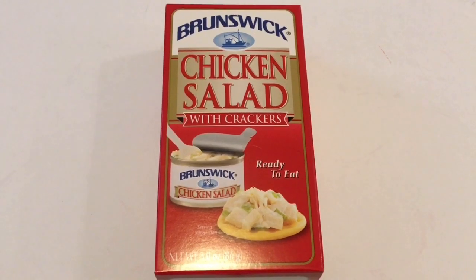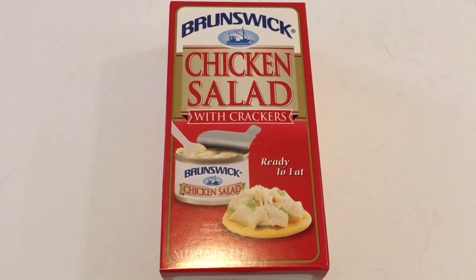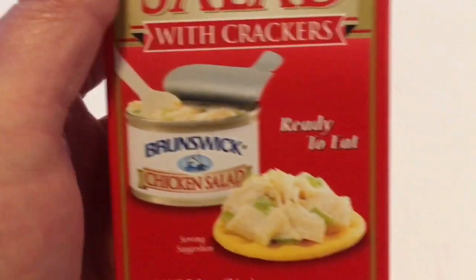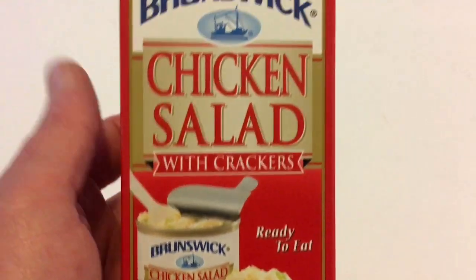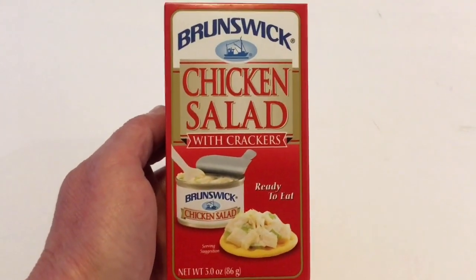Now this is a repurchase for me. I buy these for like a fast lunch. It's a Brunswick chicken salad and it's ready to eat. Everything already comes in the little can and you get a few little crackers — you may want to add a few more crackers to it. But this is a repurchase and I really do like this.